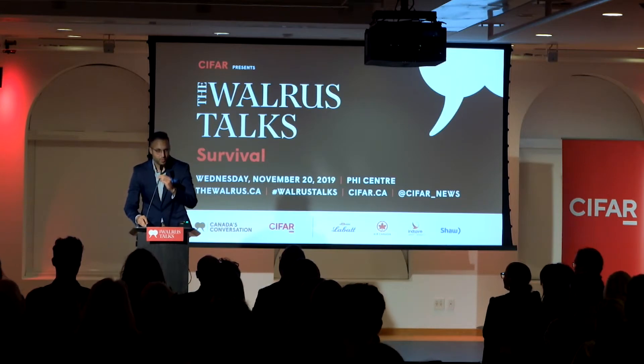Bonsoir, Montreal. Welcome, everybody. My name is Vladislav Stamenkovich. I'm from the NASA Jet Propulsion Laboratory.